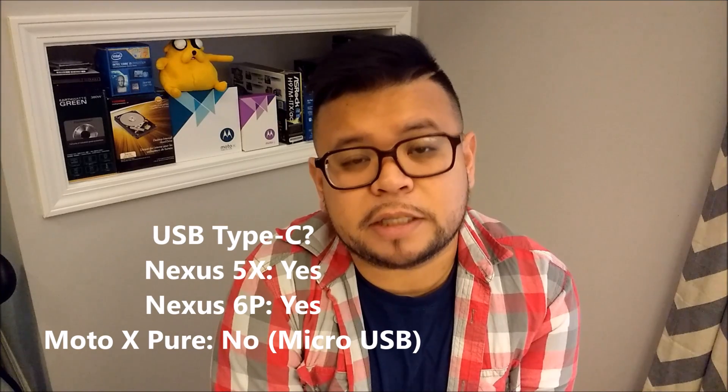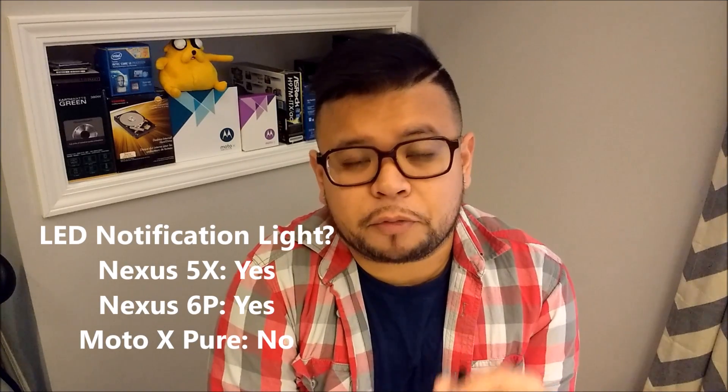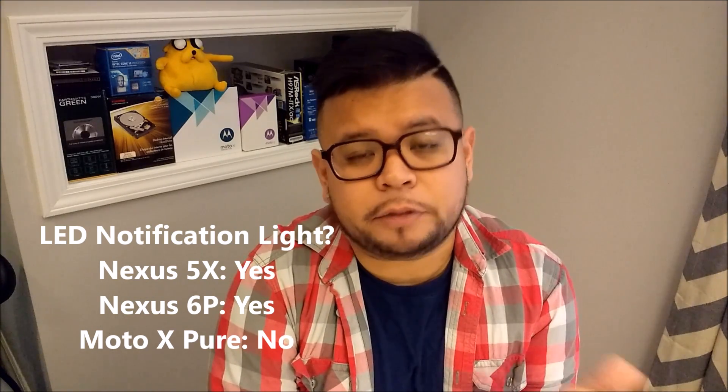Let's go over features. The Nexus 5X and the Nexus 6P both have fingerprint readers, which is great for unlocking your phone. Both Nexus phones have USB Type-C connectors as opposed to the Moto X's micro USB connector. The good thing about USB Type-C is that the connector is reversible, so at night if you're trying to plug it in blindly, it doesn't matter which way it goes in. The Nexus 5X and Nexus 6P also have an RGB LED notification light — a little light on the front that blinks for new notifications, and you can change the color. The Moto X does not have this.